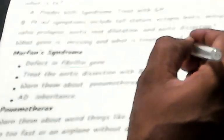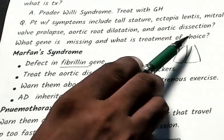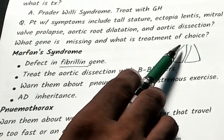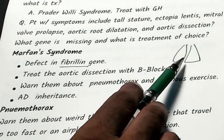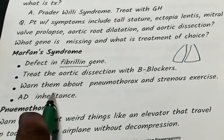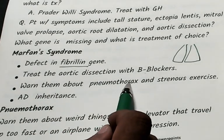In Marfan syndrome, the thoracic cage is very tall, producing very high intrathoracic pressure, which leads to rupture of pleural blebs and development of pneumothorax. So there is a risk of developing pneumothorax — tell your patients to be careful.